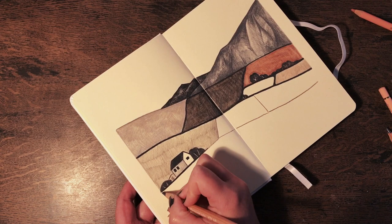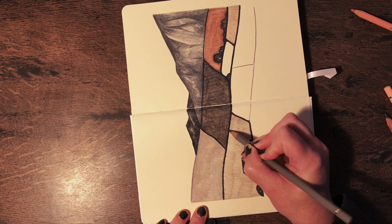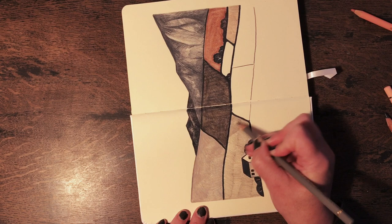I often seem to turn pieces around on their side like this. Sometimes I just find it easier depending on the angle I'm drawing at — I was going at a diagonal angle here so it was just a bit easier to turn the sketchbook. It looks a bit weird on camera.